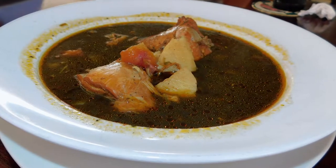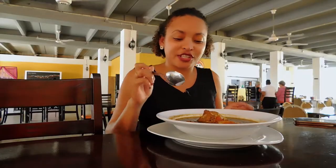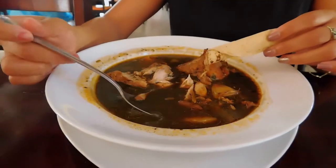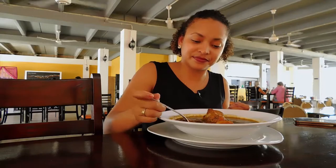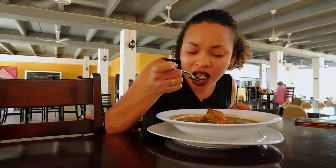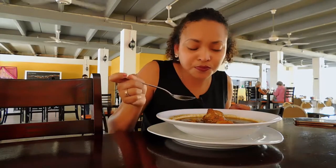I believe most Belizeans cook it on a Sunday, to substitute for a Sunday dinner. So I'm gonna try this one and let you know exactly what it tastes like. So good!